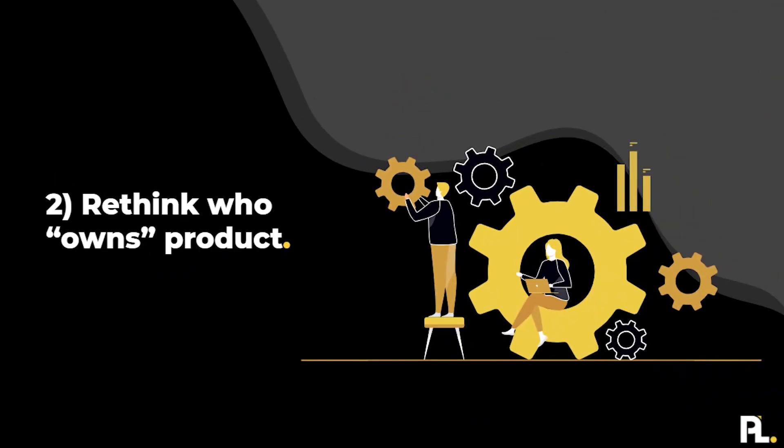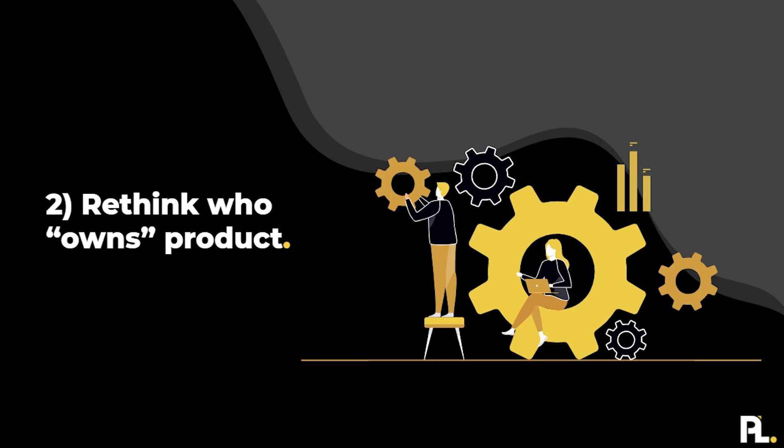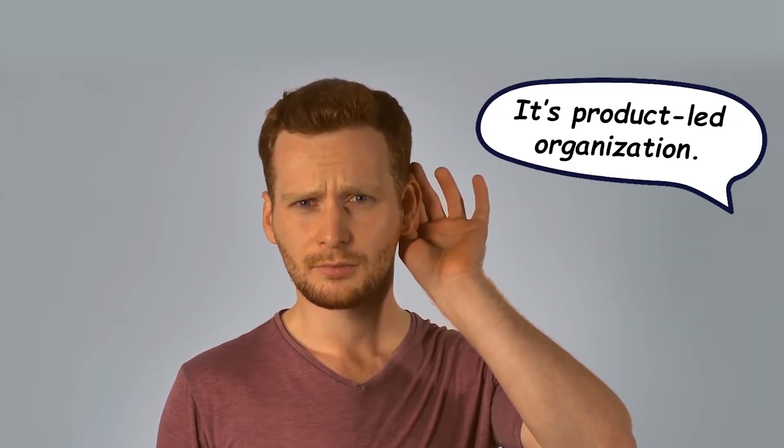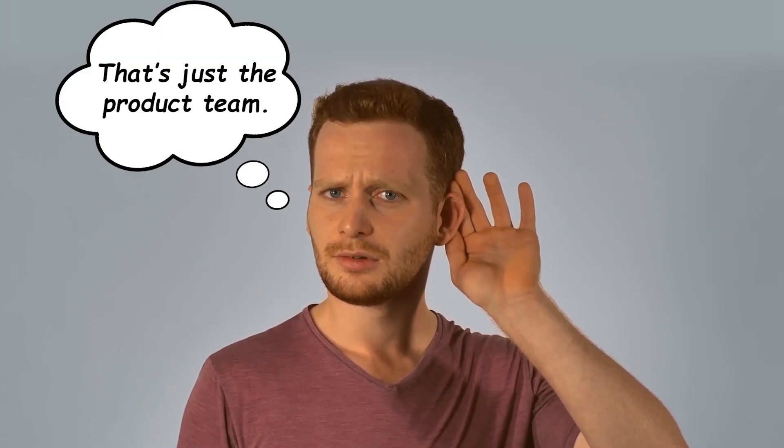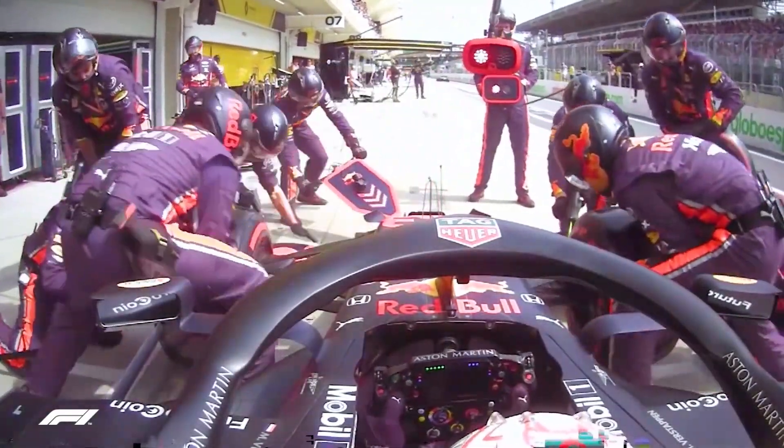The next thing I want you to rethink is who owns product. When you hear the term 'product-led organization,' a lot of people think that just means it's the product team. That couldn't be further from the truth. It takes every single team in a business to make this work.